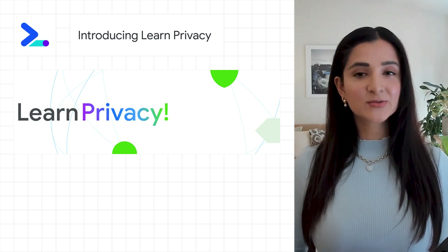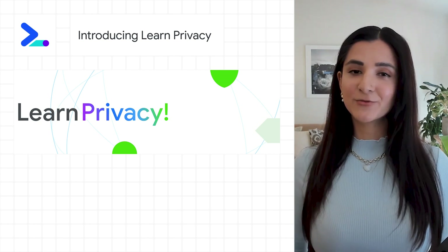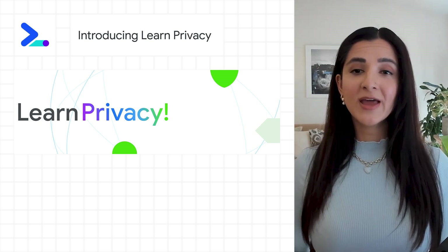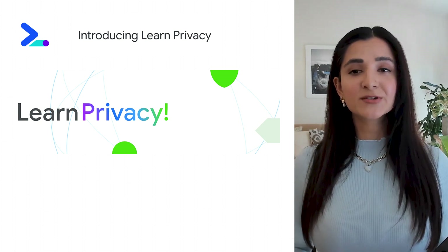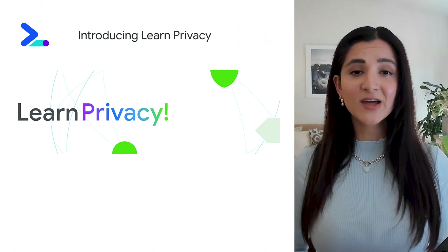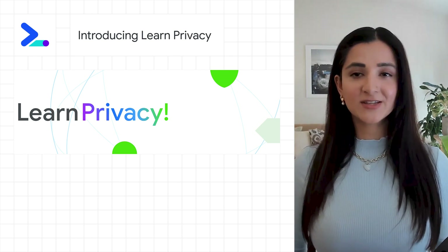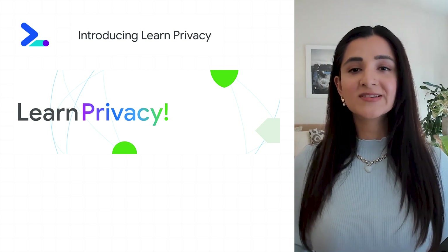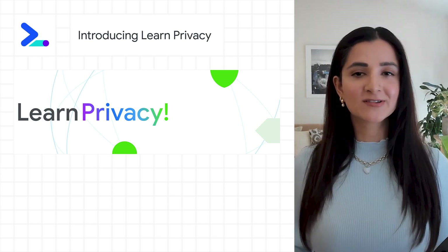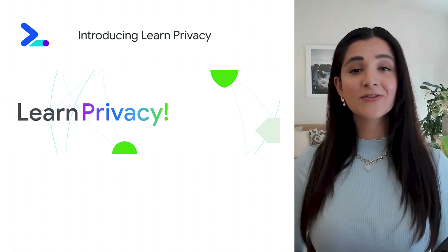Learn Privacy is the latest release in the Web.dev series of courses. This course will help you to understand the ways in which you can help to protect the privacy of your users with code snippets, best practices, and questions to ask yourself and your team on your privacy journey. To launch the course and other Web.dev courses on CSS, HTML, responsive design, and more, click the link below.